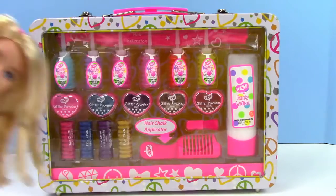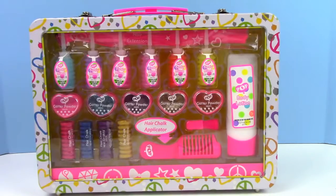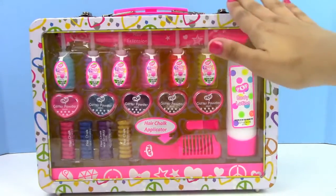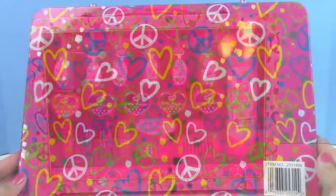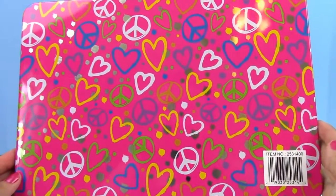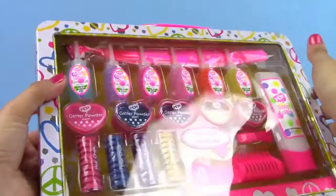Hey guys, it's Toy Box Magic and Barbie, and today we are opening this super cool pop beauty set right here. It comes in this really neat tin so you can store all of your beauty products inside of it. It has hearts on it and peace signs and it is really colorful. I just love this set, so let's take a look at it.